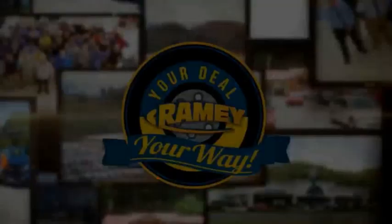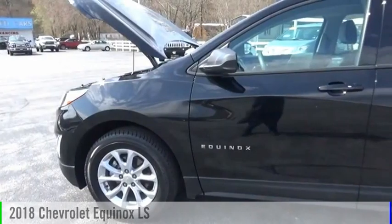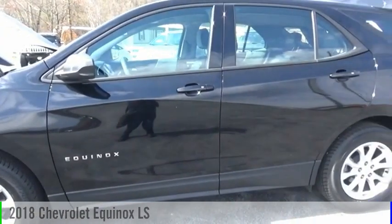Ramey, it's your deal, your way. Take a ride in the 2018 Equinox.